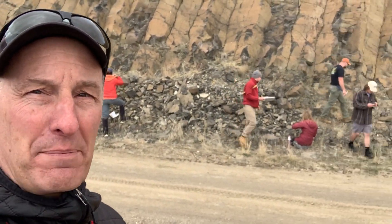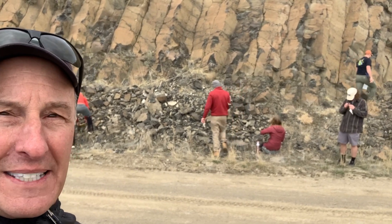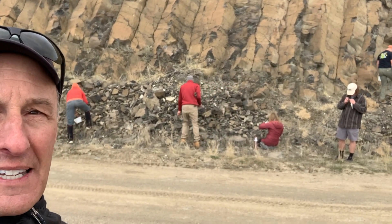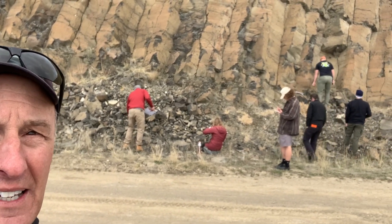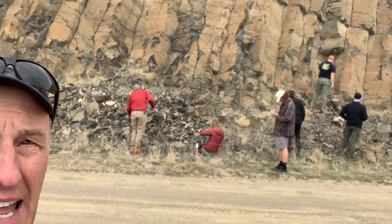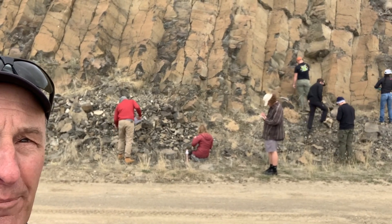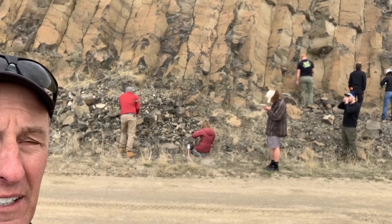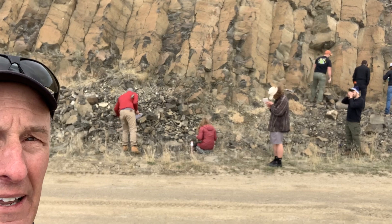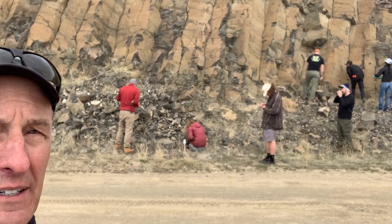We've stopped at an outcrop along the Burma Road in southwest Montana with my Rocks and Minerals class. They're looking at a formation of rock that has columns in it — what we call columnar jointing. These are cooling fractures that occur in a lava flow, and this lava flow is dated at 46 million years.